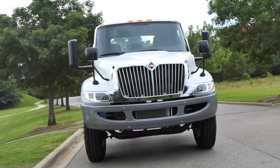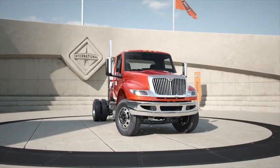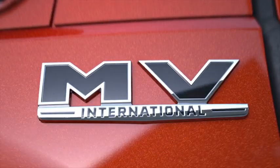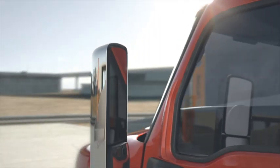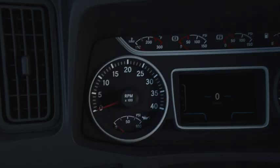My name is Elijah Long. Today we are going to talk about the brand new International MV. This everyday champion is our new medium-duty truck replacing our 4300 Durastar. Step up your uptime with its galvanized steel cab and steel frame rails, equipped with pedestal mirrors and a one-piece door frame with an all-new single glass window.